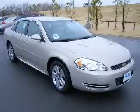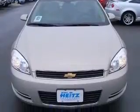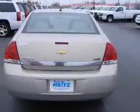We are proud to present this excellent new 2011 Chevrolet Impala. This Impala has a 3.5L V6 engine and an automatic transmission. This vehicle has a gold mist metallic exterior and includes the following options: